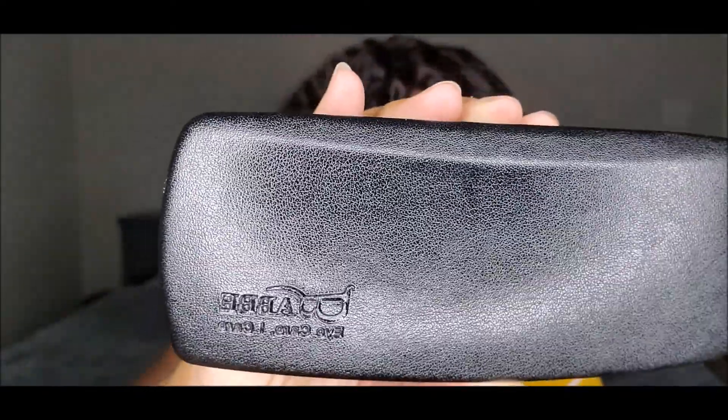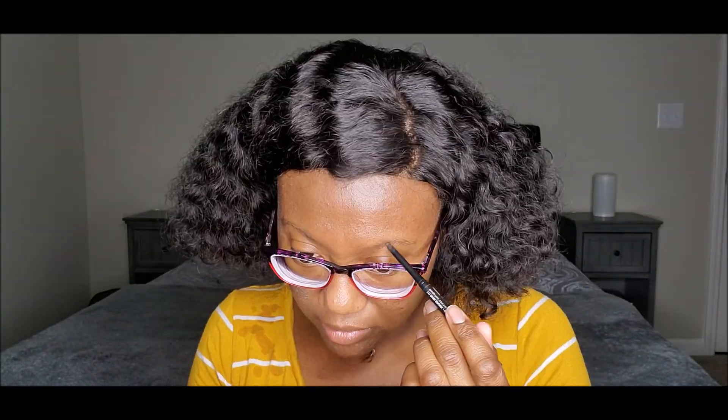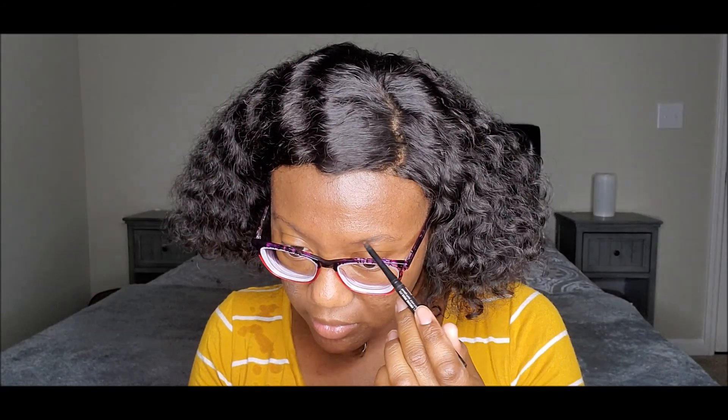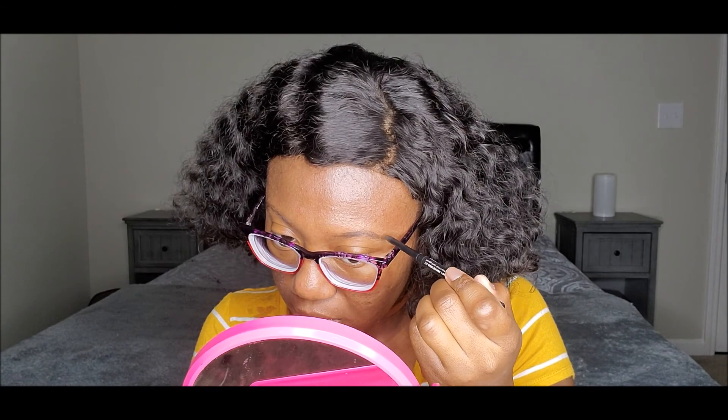So this is the eyeglass case from Abby Eyeglasses and the eyeglasses that it came with is on my face right now. And y'all, I love this. It has the name engraved into the cloth and if you are a person who wears glasses, honey, you got to keep your glasses clean at all times.